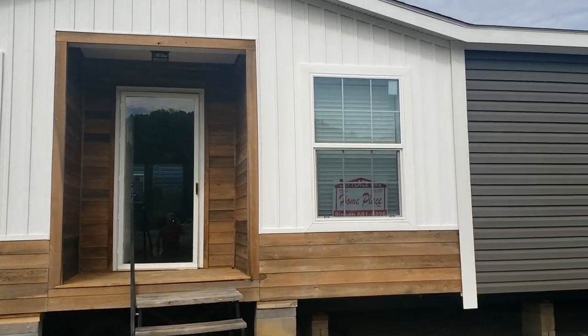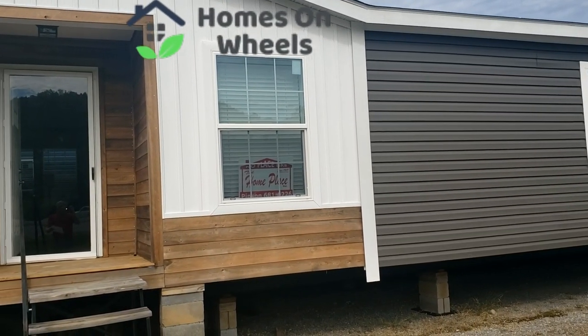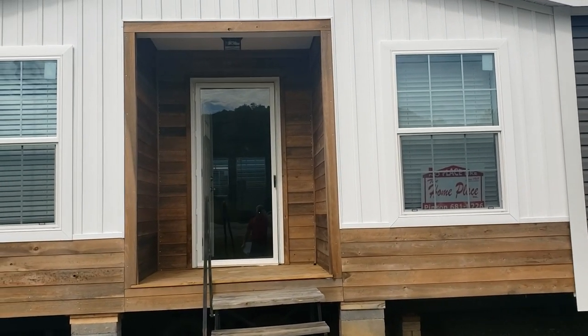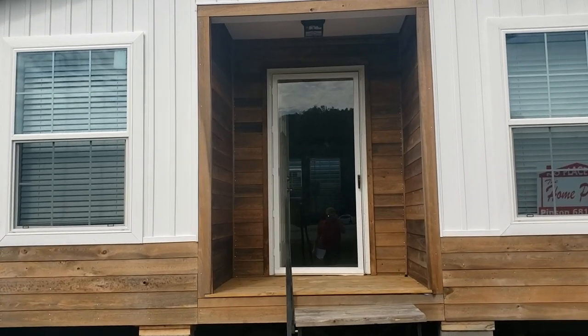Hey guys, Brandon here from Homes on Wheels, and today we're going to be touring a Cavalier home. This home is called the Anderson. So without any further ado, let's go ahead and take a look at what the inside of this home looks like.